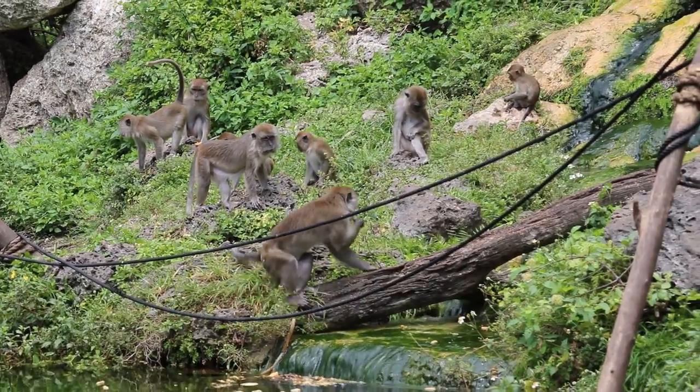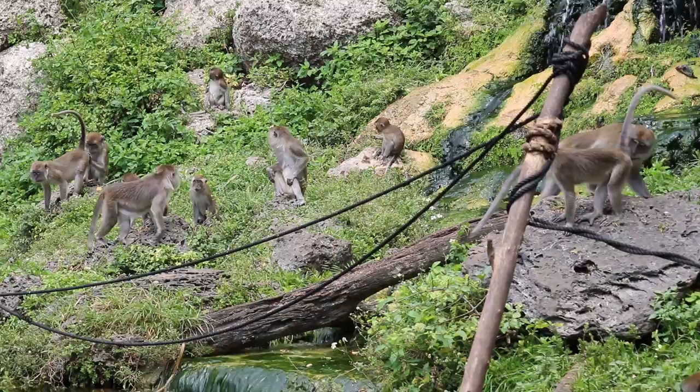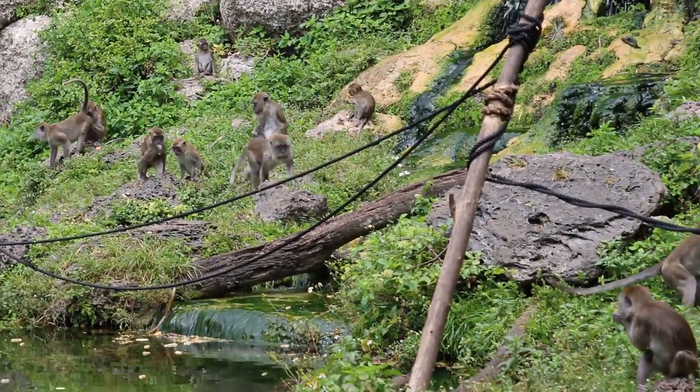Under monkey number two there's a less dominant but equally important monkey number three, and then monkey number four, five, six, seven, and so on, all the way until the end.